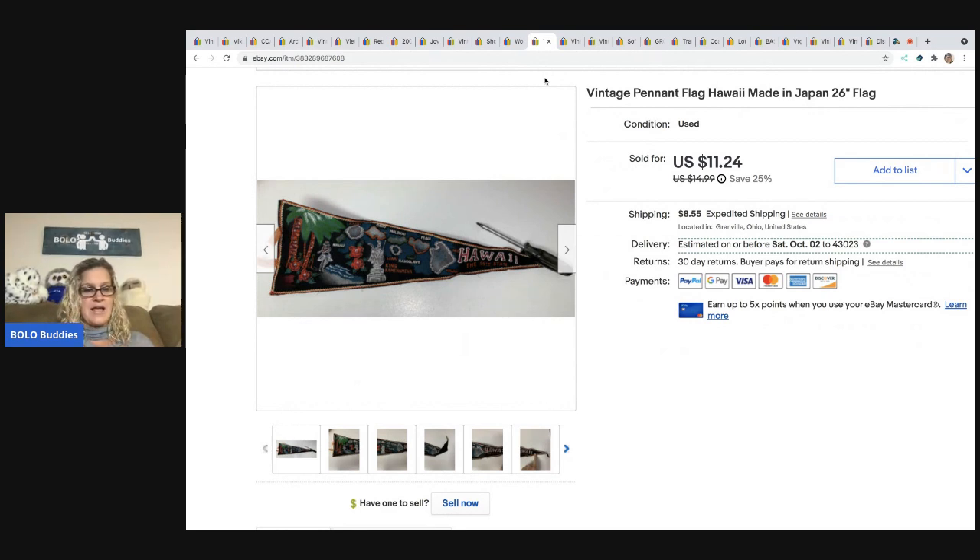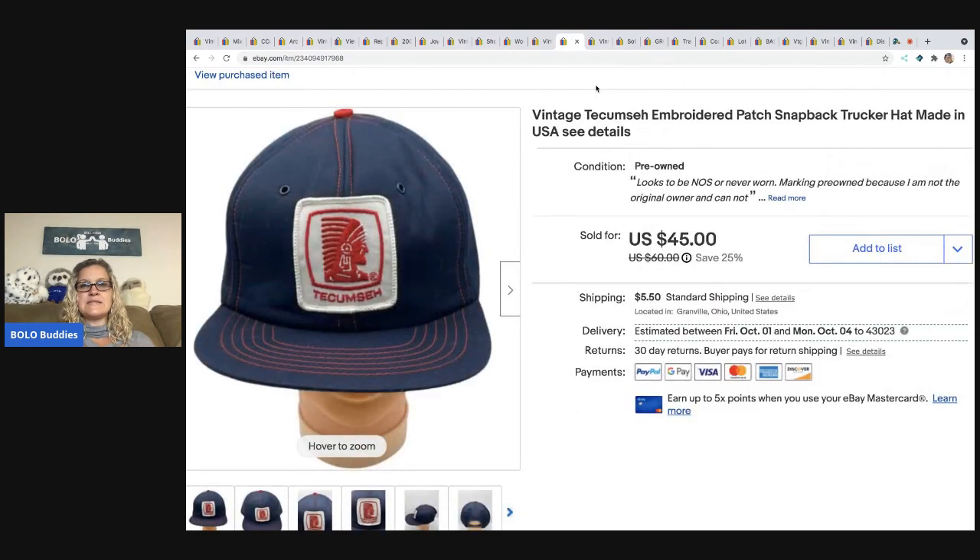The next item is this vintage pennant flag made in Japan — it's a Hawaiian flag. I ended up selling it for $11.24 and the buyer paid shipping. These are a pain to ship — I don't think I'll source these anymore unless they're big money. I cut down a cardboard box and put the flag between two pieces of cardboard, then put it in a poly mailer so it doesn't get bent.